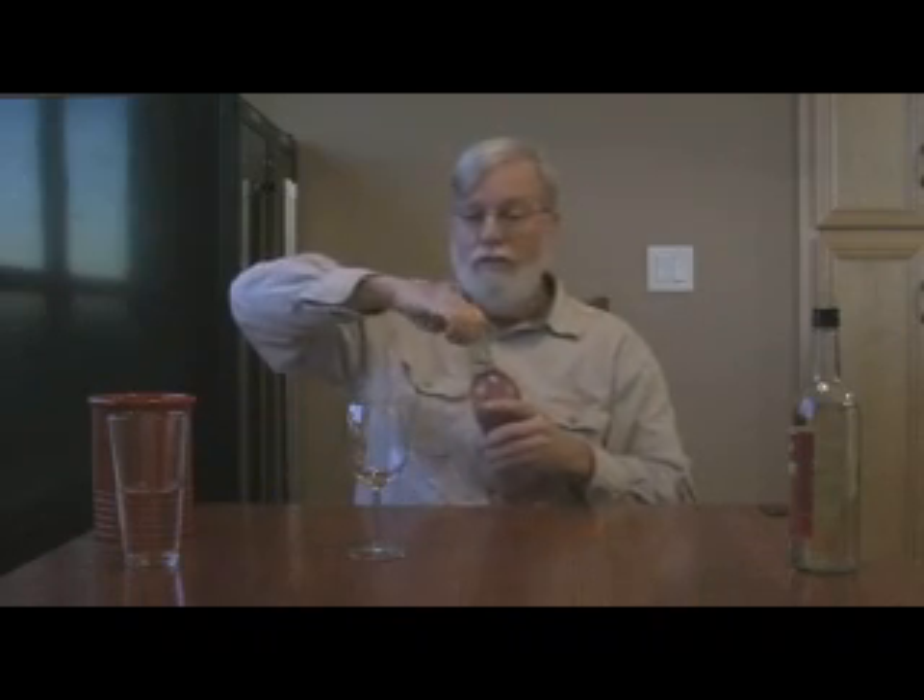This is a classic that everybody drank when they were in high school. The alcohol content on this is only seven and a half percent — about less than half what the Thunderbird has. So let's go ahead and give this a try — Boone's Farm.